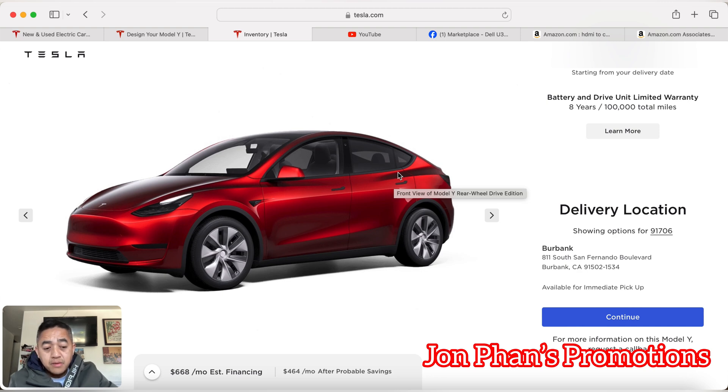My brother-in-law placed a custom order for a Model X through the website — he configured it exactly how he wanted. But he also went through a lot of imperfections too. So with Tesla, even if you buy from inventory, it's not unique to that — custom orders can have the same issues.